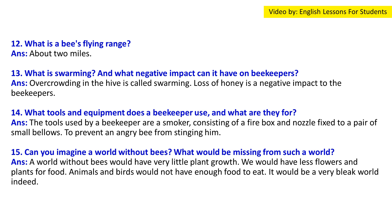Question 13: What is swarming and what negative impact can it have on beekeepers? Answer: Overcrowding in the hive leads to swarming, when bees leave to find a new home. Loss of honey — and potentially 30,000 or more bees — is a negative impact on the beekeeper.